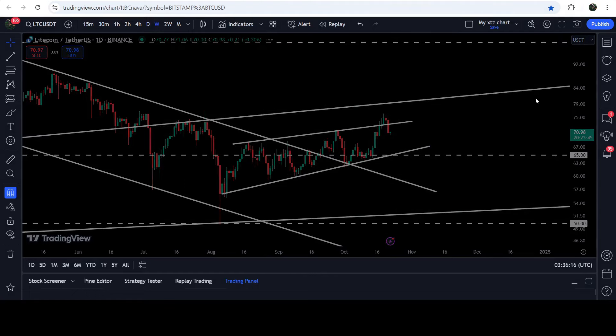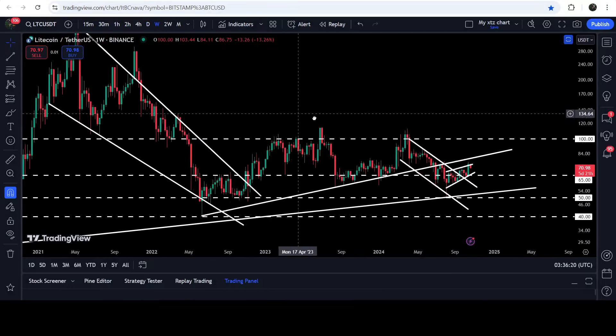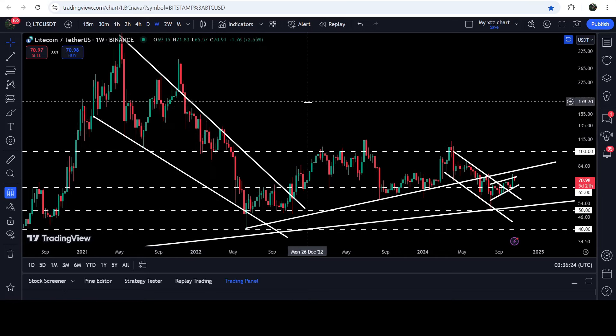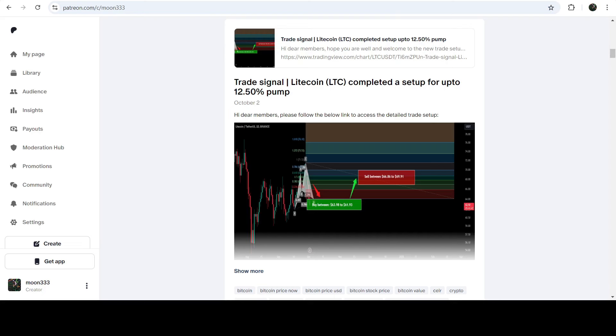In today's video we will analyze this move, and I would also like to show you the very massive breakout that happened on the seven-day time frame chart from this big long-term falling wedge pattern. We also recently broke out another smaller down channel as well, and I will analyze that breakout. I would also like to share my most recent trade signal for Litecoin.